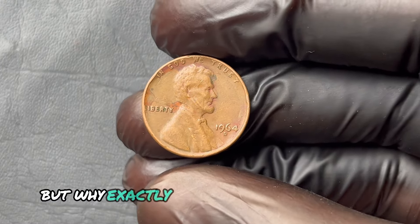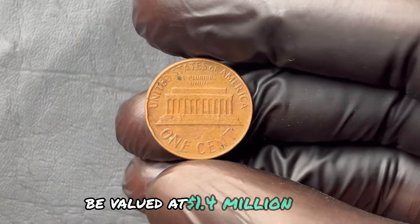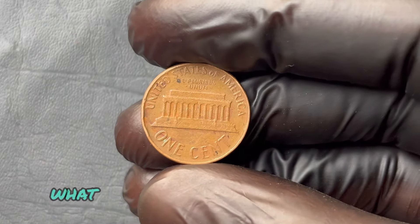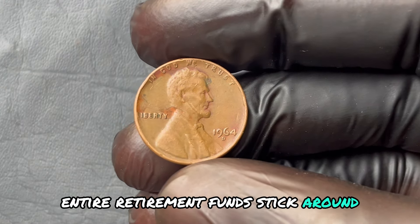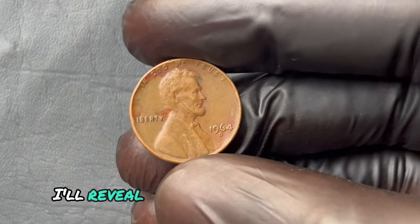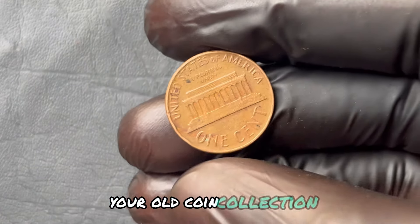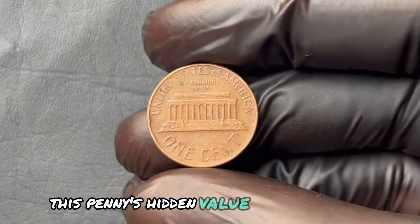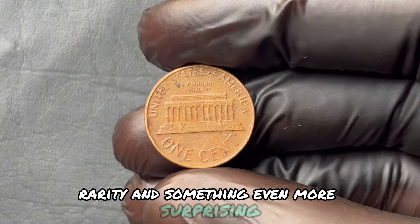Why would a penny minted in 1964 be valued at $1.4 million today? What makes it worth more than some people's entire retirement funds? Stick around, because in just a moment I'll reveal the details you'll want to know before you start tearing apart your old coin collection. This penny's hidden value isn't just luck — it's about history, rarity, and something even more surprising.